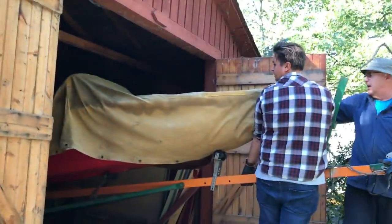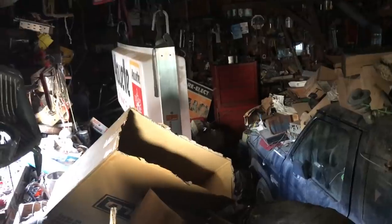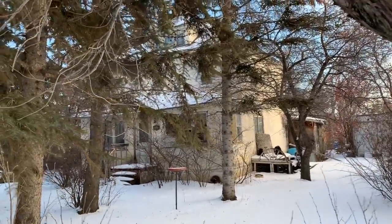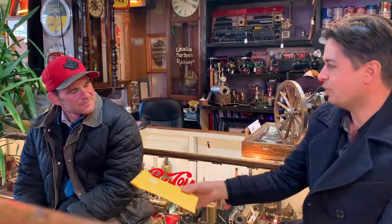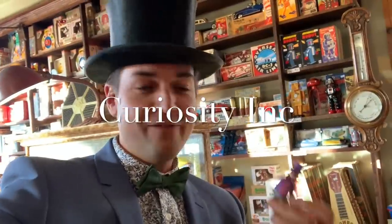Adventure is in my blood. Finding treasures, big or small, and having fun is what it's all about. With my wife Melissa and our three kids, life is pretty full, but there isn't a mountain we can't climb together. This isn't your ordinary antique store. My name is Alex Archibald, and this is Curiosity.